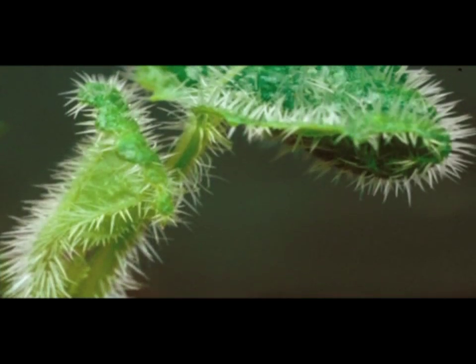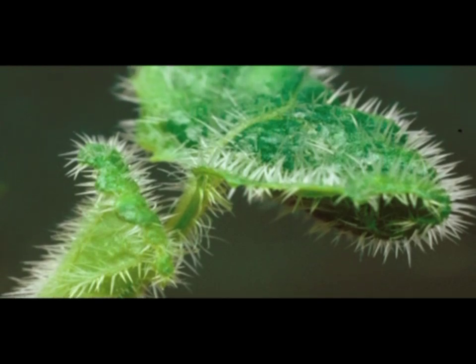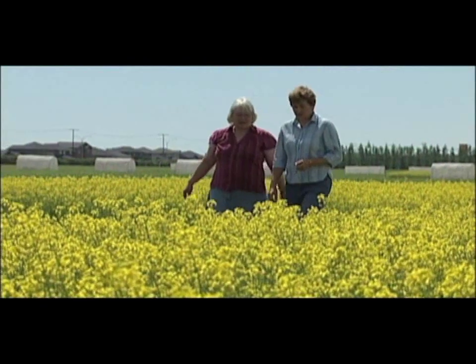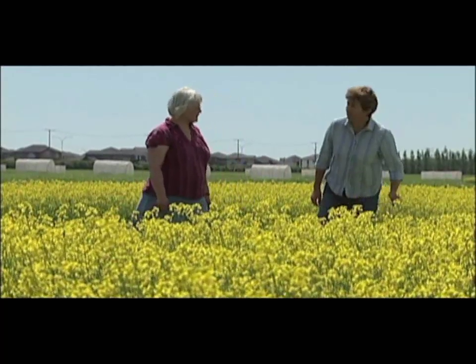When we transferred one of the hair genes from this model plant Arabidopsis into canola, we found a very exciting thing. The new canola plants had between 250 and 1,000 times the number of hairs on the young seedling leaves and stems. Creating a viable plant in the lab is one thing, but testing it out in the field against hungry flea beetles is something else.